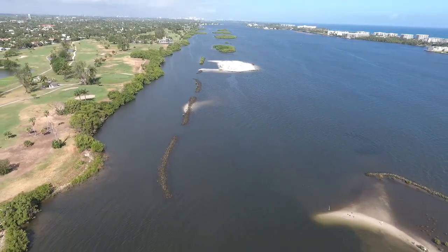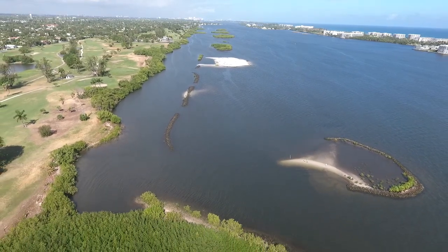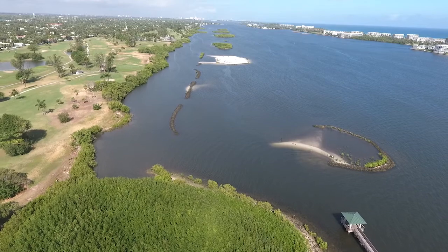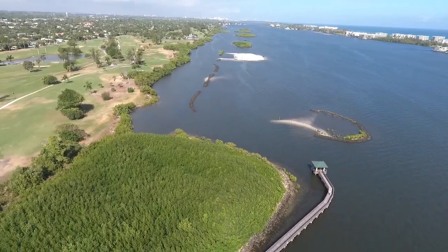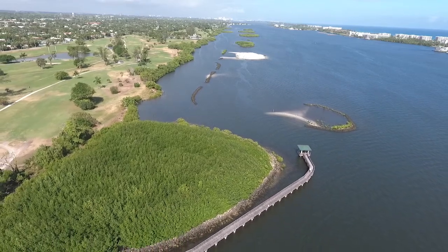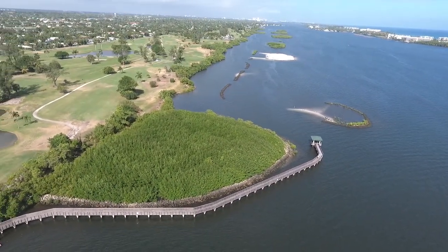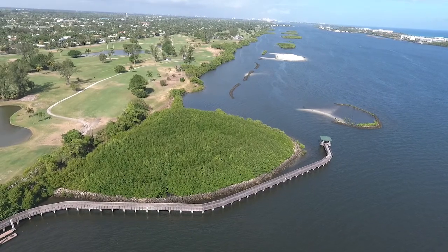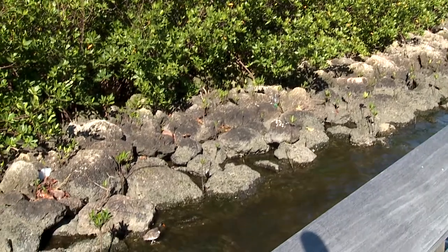Now we're going to go over to the Lake Avenue Bridge to the main entrance of Snook Islands Natural Area, where you can launch your own boat and where there's also a beautiful boardwalk. We're going to check out the boardwalk and see what kind of bird life we can find. Right in front of us is one of the stars of this natural area.